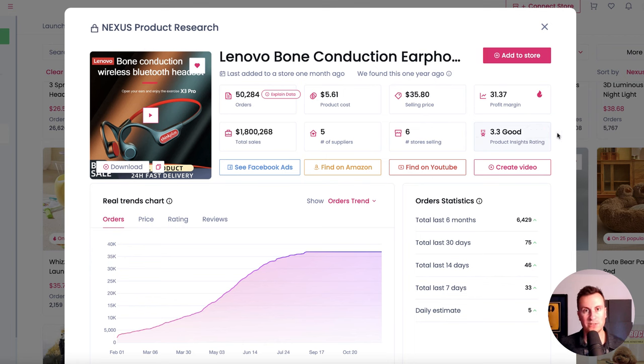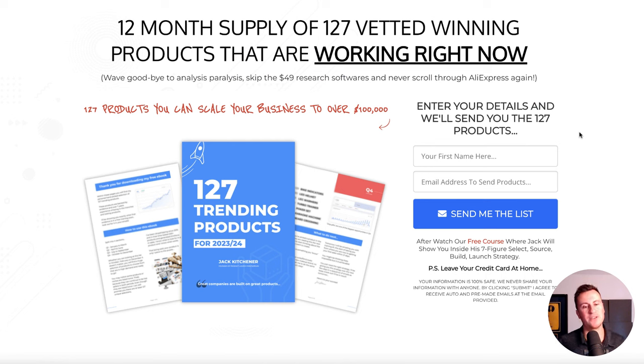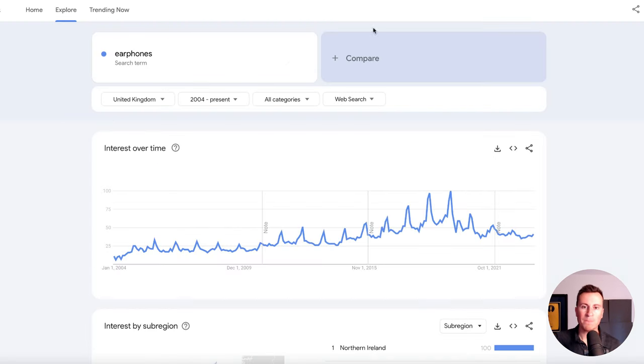There are lots of other Christmas product ideas you could build an entire Shopify store around. Before the next product — just 20 seconds of your time. If you're enjoying the video, I have a free PDF: 127 trending product ideas for 2023 and into 2024 — products that are essentially working right now. It's split across 12 months so whenever you pick it up you'll have the next 12 months of products ready to go. No upsell, no dodgy stuff — just put your name and email in and the PDF will be in your inbox within 30 seconds. It's the top link in the description.